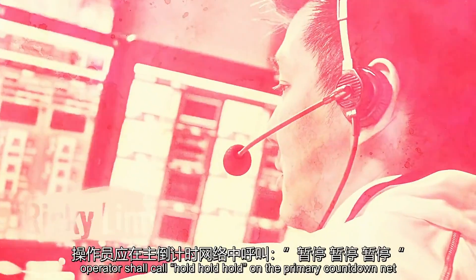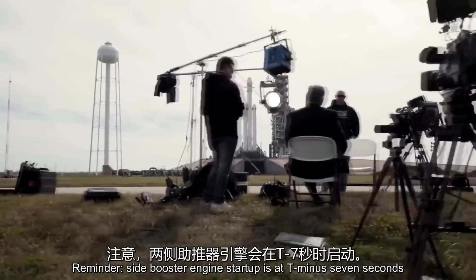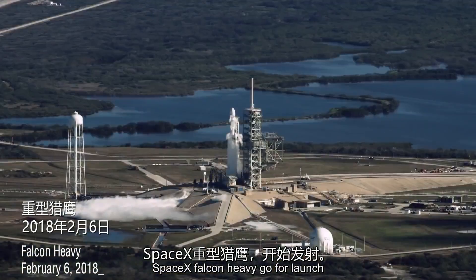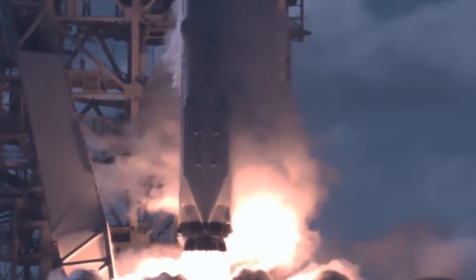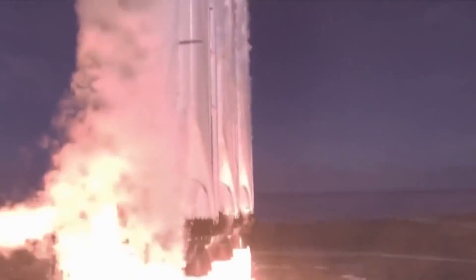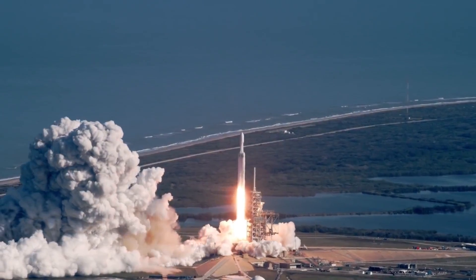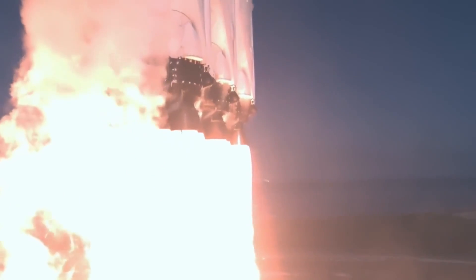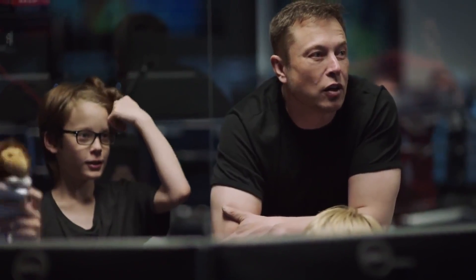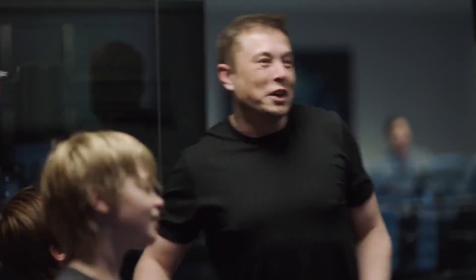In the need for an urgent abort, operator shall call hold, hold, hold on the primary countdown net. Secure for T-088.3 degrees. Reminder: side booster engine startup is at T-minus 7 seconds. SpaceX Falcon Heavy, go for launch. Three, two, one. Let's go.